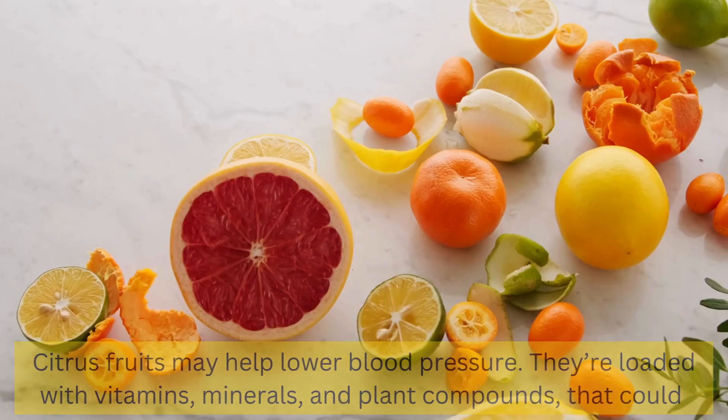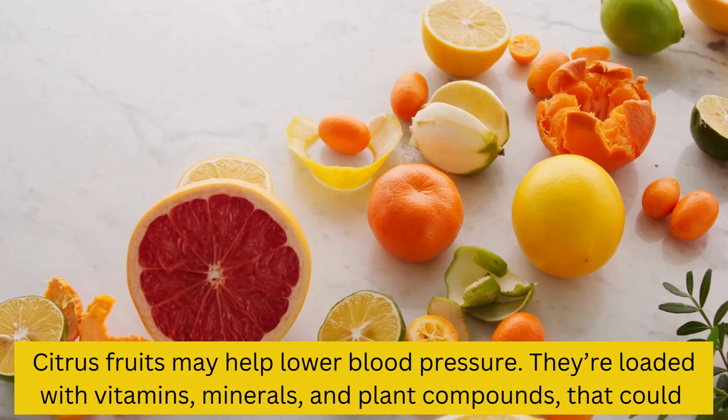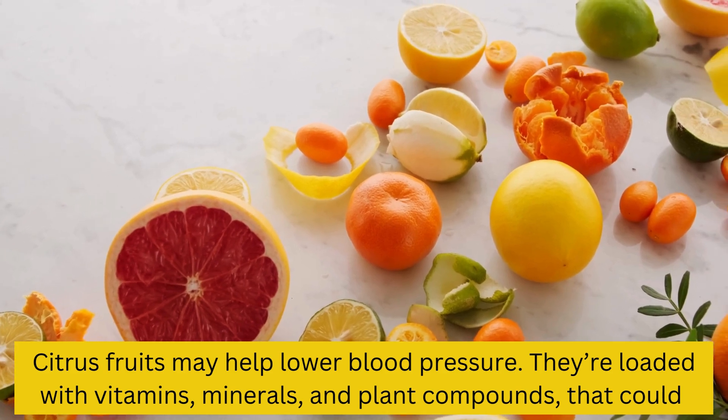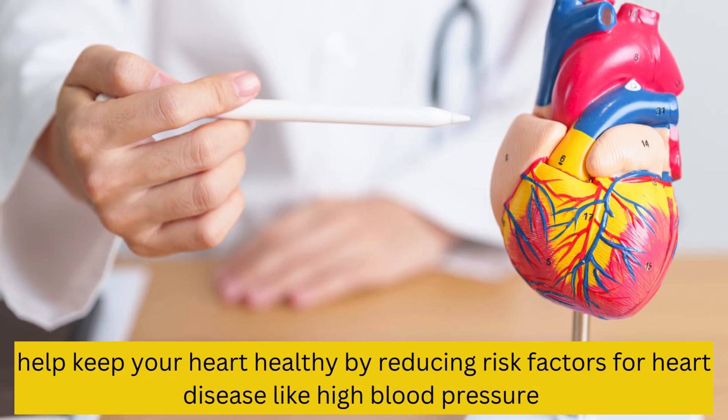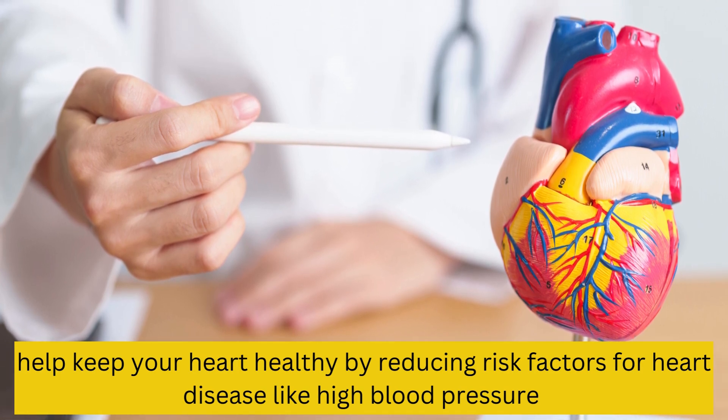1. Citrus fruits. Citrus fruits may help lower blood pressure. They're loaded with vitamins, minerals, and plant compounds that could help keep your heart healthy by reducing risk factors for heart disease like high blood pressure.